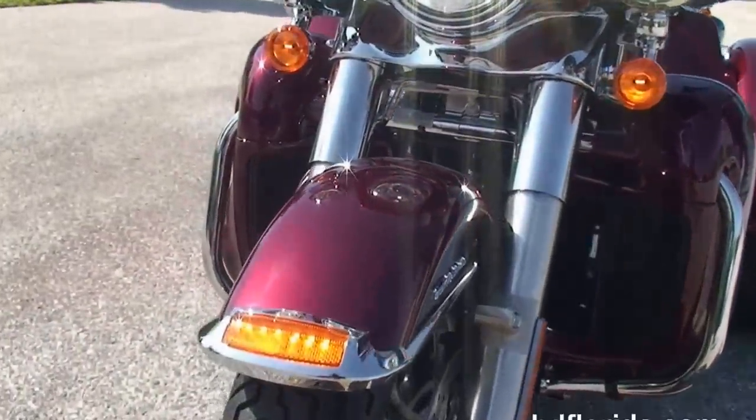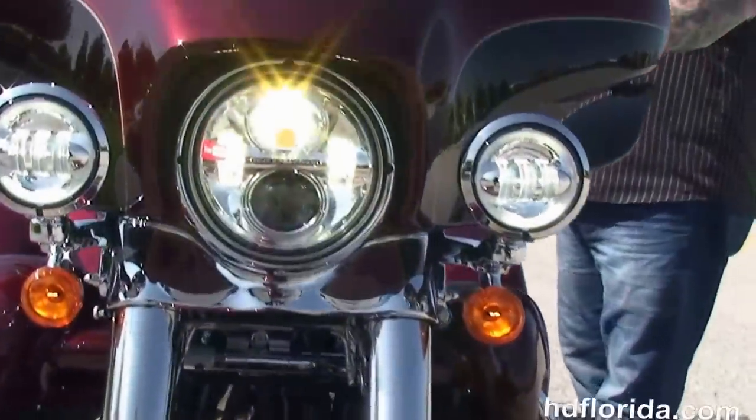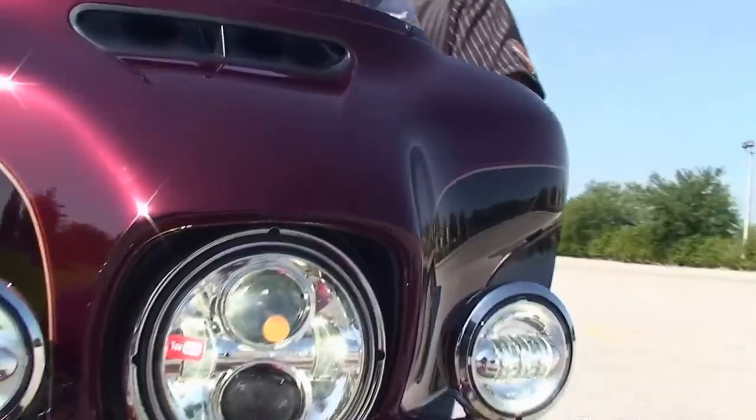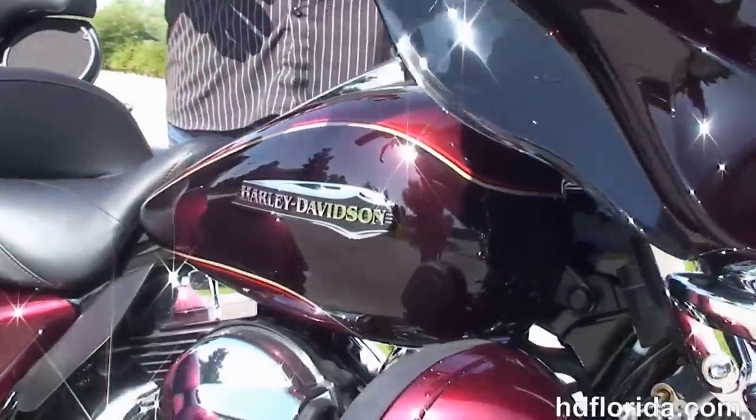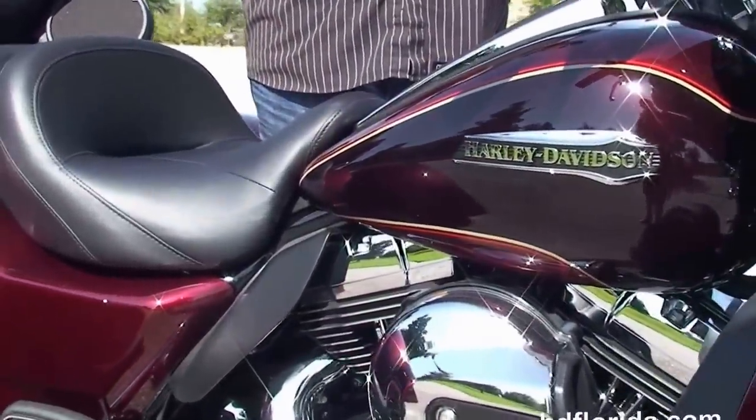This bike has the hydraulically linked brakes, the all new parking brake, hydraulic clutch, and it's a mysterious red single and black and cayenne two-tone paint. Comes stock with factory cruise control, security, and electric reverse.